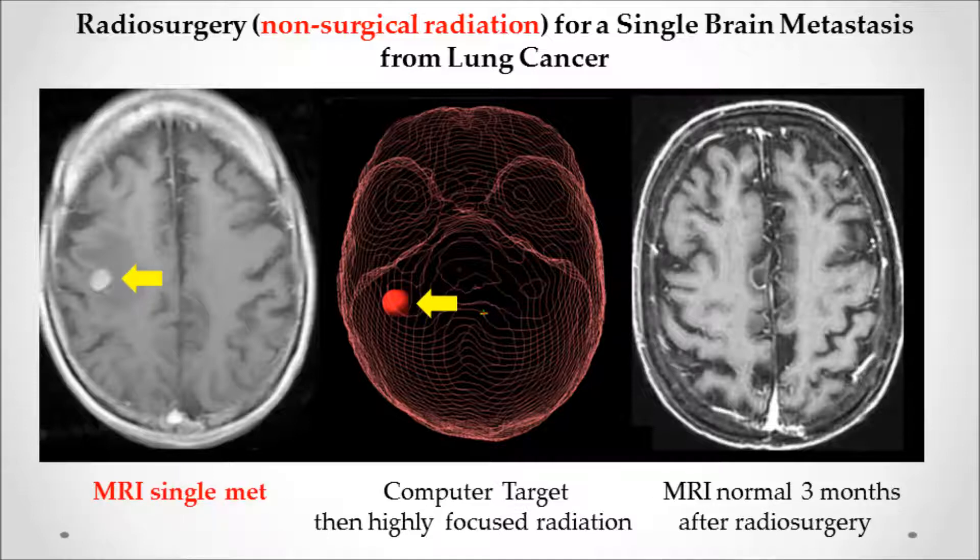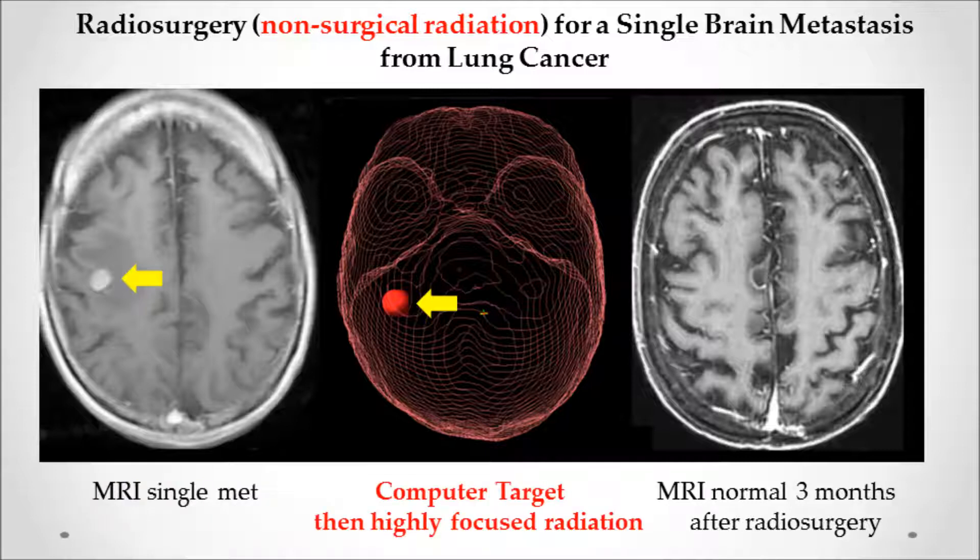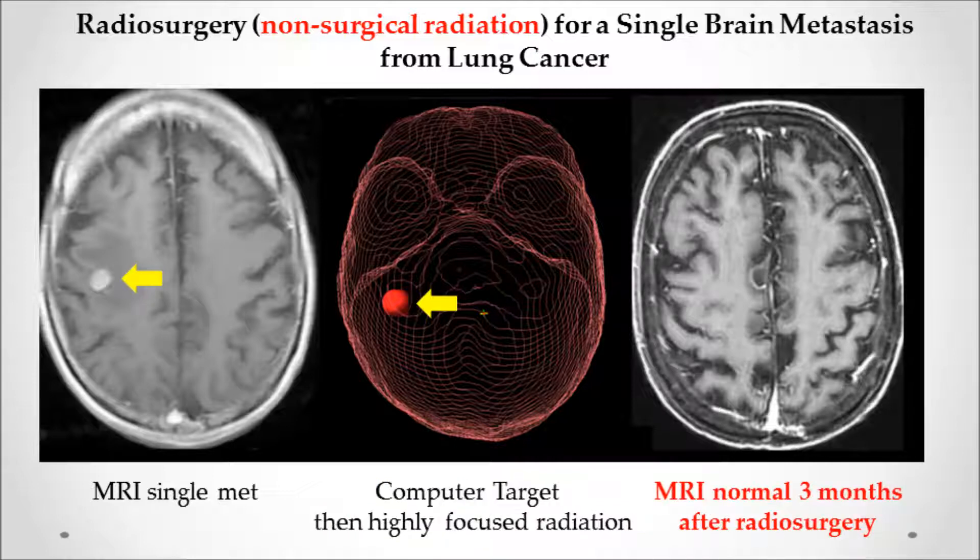The picture on the left shows the tumor. In the middle, we've generated a computer target and used highly focused radiation on that spot. On the right, the MRI three months later is totally back to normal — tumor gone and no side effects.